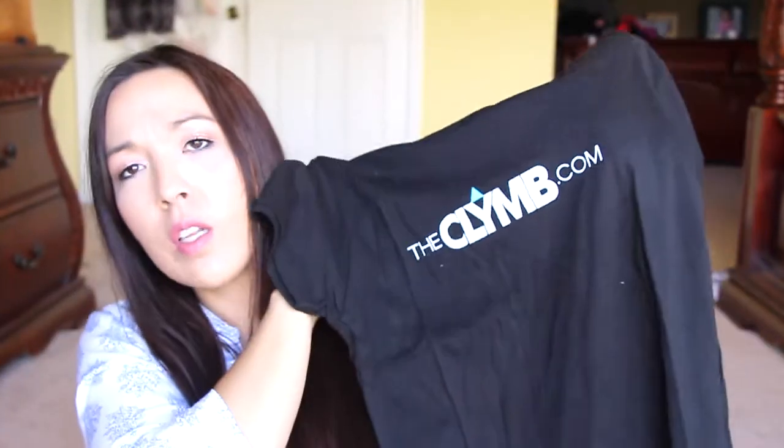I got this t-shirt from The Clime a couple of weeks ago — they had a $15 credit and this was like $14.99, so you had to pay like two cents out of pocket. I used my PayPal to get it. It's really nice material — soft, thin material. It's a really nice shirt. I like that.